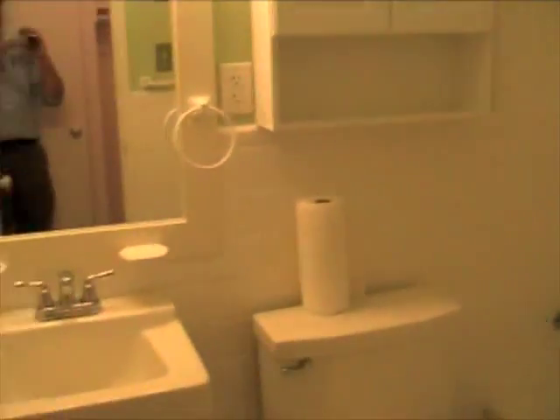This is the kitchen area with plenty of cabinet space. The unit also has a very large walk-in closet, so you have plenty of space to put your clothes, and a full-size bathroom.